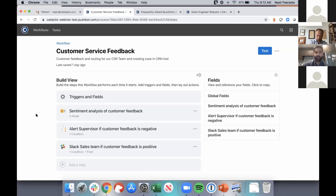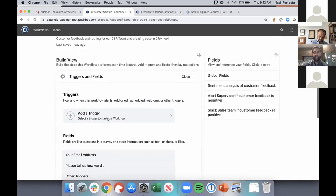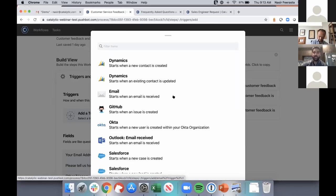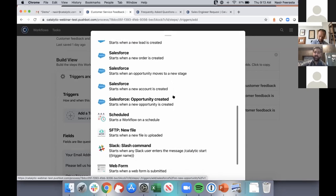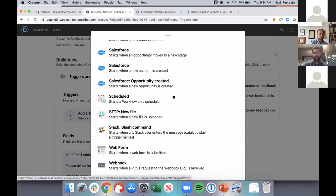Anytime you want to kick off a process within Catalytic, the first thing you need to do is add a trigger — how do I want this process to begin? I can click into 'Triggers and Fields' to add different types of triggers: systematic triggers from another system, when an email is received into a particular inbox, scheduled triggers like a process running every day at a certain time, SFTP file arrivals, or even a web form where someone enters information and clicks submit.